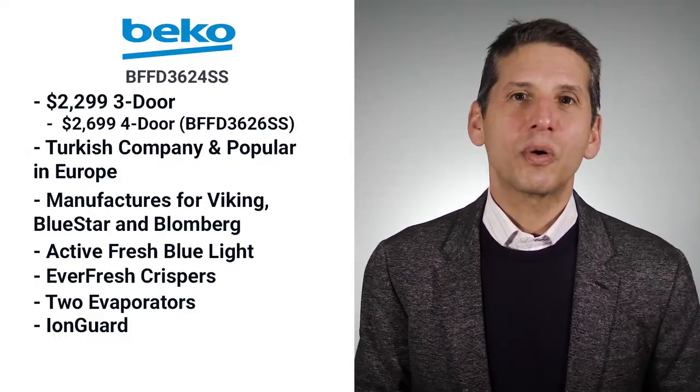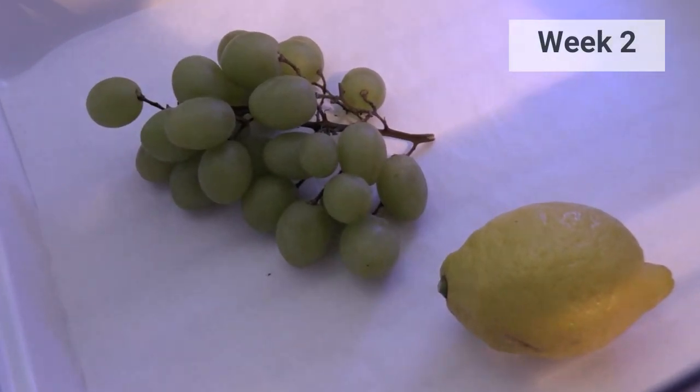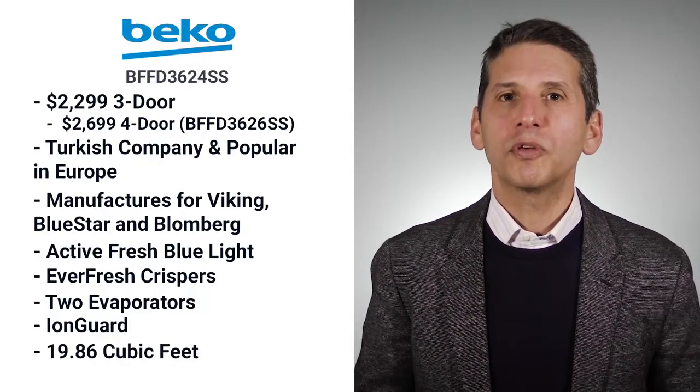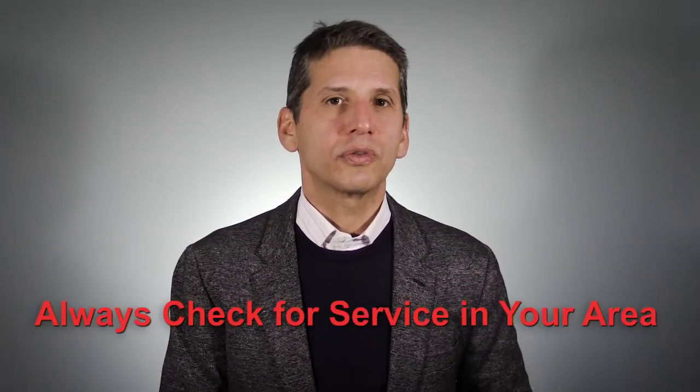You might be skeptical, as I was. However, we tested it against Sub-Zero, Thermador, Bosch, and Samsung for four weeks. Beko was the best of the freestanding refrigerators, second only to Sub-Zero. One issue is that at 19.86 cubic feet it is one of the smaller counter-depths. You should also check for service availability in your area.